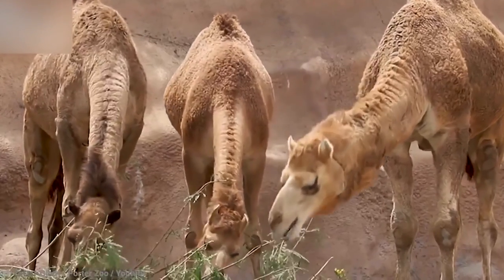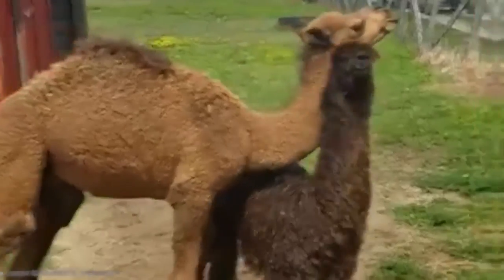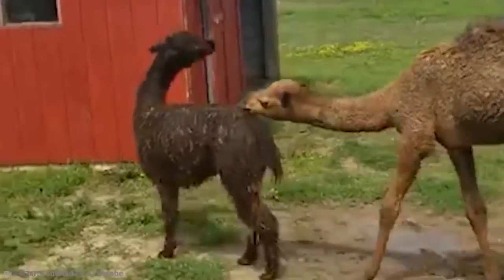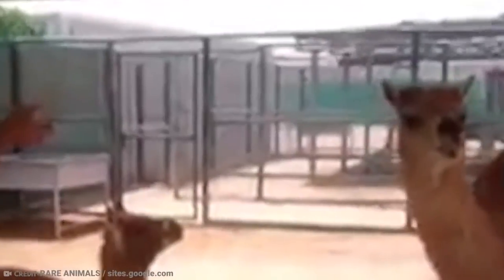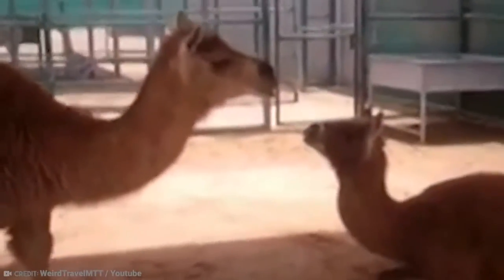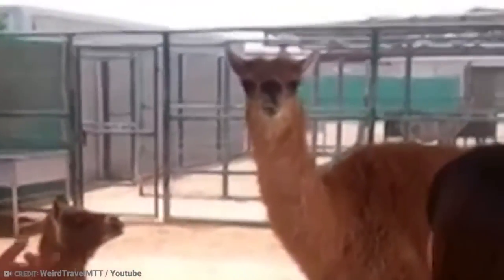Male dromedaries are almost six times the size of female llamas, so the whole thing has to be done through artificial insemination. Kamas may weigh up to 1,000 pounds and stand up to 55 inches tall at the shoulder. They lack the hump and have a shorter fleece than llamas, yet they can drink large amounts of water and live in the desert for long periods of time.